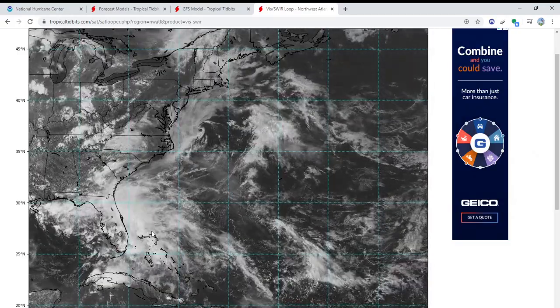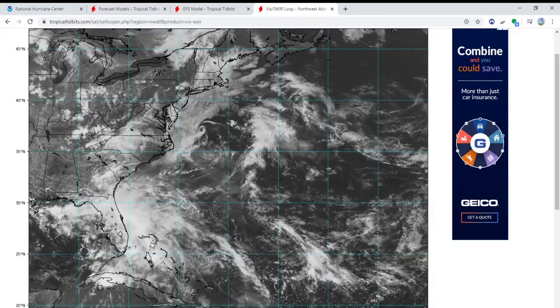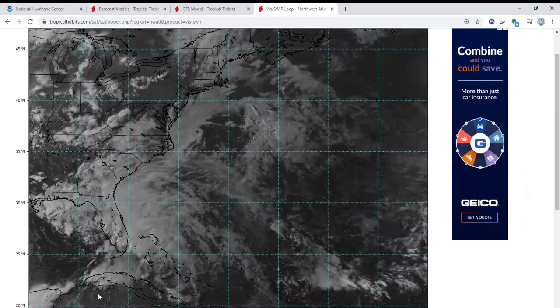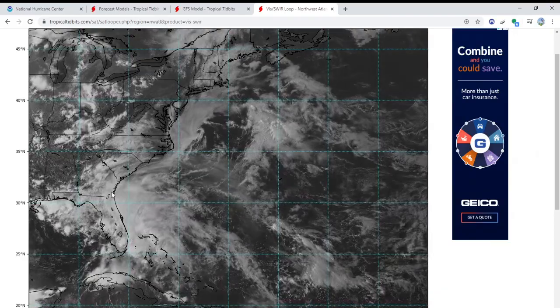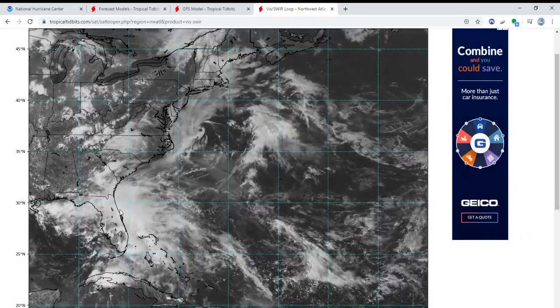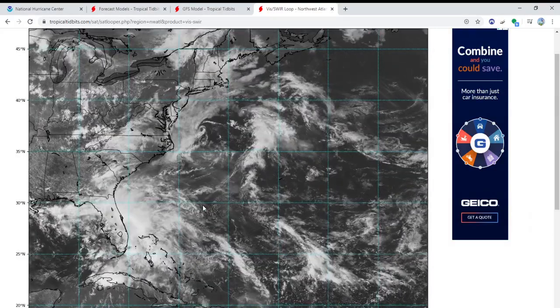I've been through that situation before and keeping track of it is just not fun. But yeah, this system is all stretched out from Mississippi, Alabama, Georgia, Florida, South Carolina, the Bahamas, Cuba, all the way to Cancun — it's all over the place. Anyway, this is my update for right now. I'll have another update later this evening around 10-11 p.m. Eastern Daylight Time covering both the Pacific and Atlantic systems. Thanks for watching and I'll see you guys again soon.